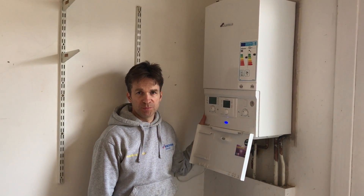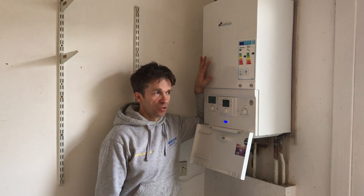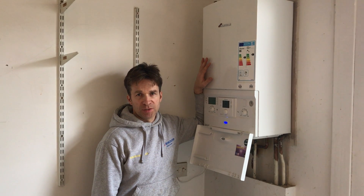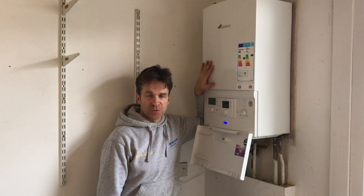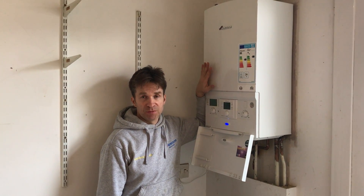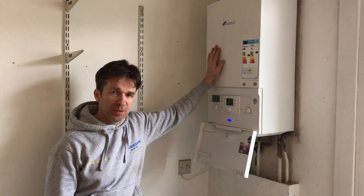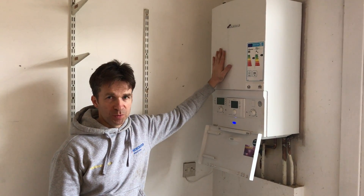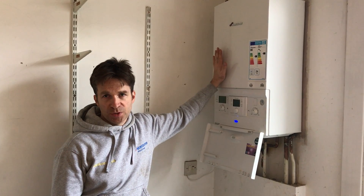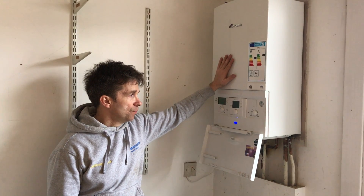As accredited installers, you get a seven-year warranty with these boilers. We've tried various manufacturers over the years and found that many warranties companies offer are not genuine. The Worcester Bosch warranty is a genuine guarantee — it covers all parts and labour on the boiler within that period. The only requirement is that you have it serviced once a year to ensure it's working efficiently, correctly, and safely.